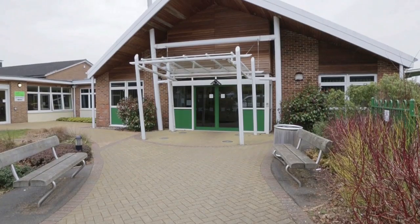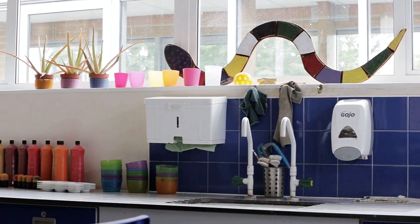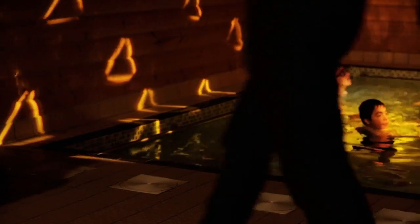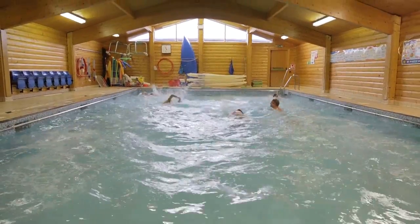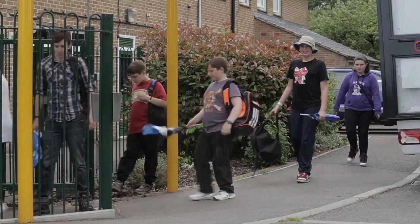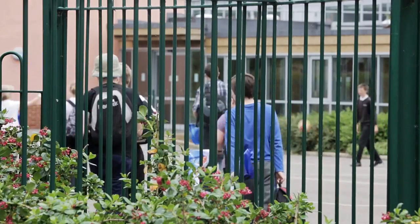The buildings at Foss Way have been designed to provide a calm and purposeful environment, enabling the pupils to concentrate on their work and function as independently as possible. Located on the school site is a hydrotherapy pool and a swimming pool, allowing pupils to gain accreditation in swimming at a range of levels. The school also has two minibuses, which allow pupils to learn from the world outside the classroom and practise new skills in a different context.